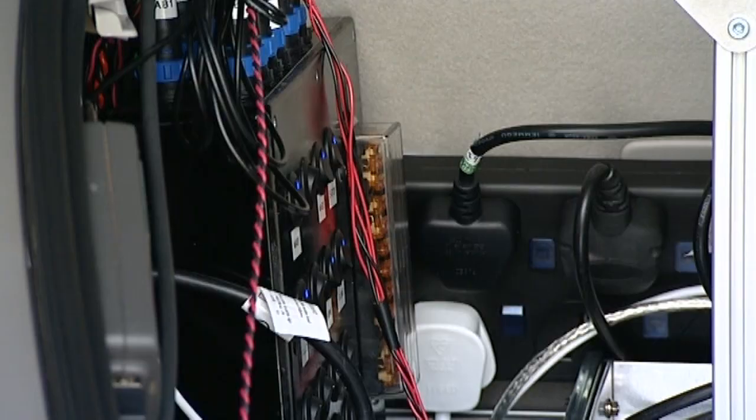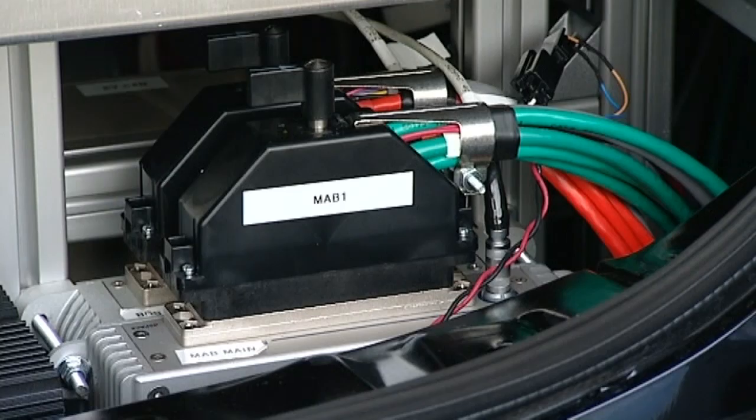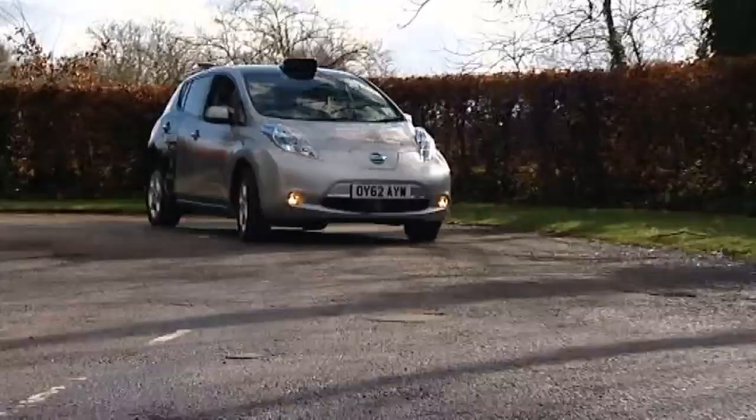Although the prototype navigation system currently costs around £5,000, developers hope it will be much cheaper in the future. The extra stuff that you need on a car to have it drive itself at manufacture is of the order of £100. I think that's a really good goal.